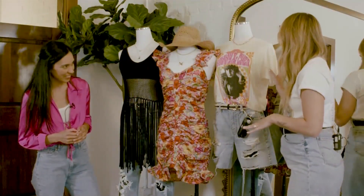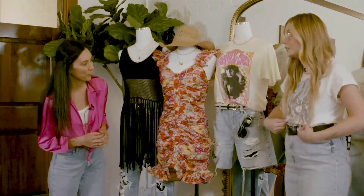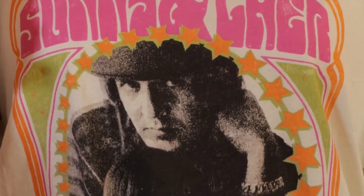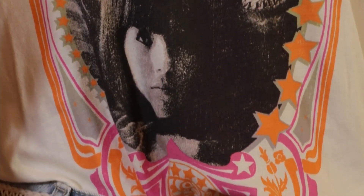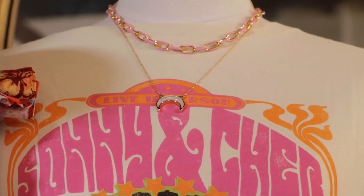Then lastly, our favorite for fair week are our graphic tees. I have one on today from last year. But this Sunny and Cher one is so cute with the bright colors. It looks so fun just with jean shorts — easy if you're just doing a day at the fair going on rides and everything. Paired with some fun jewelry just to dress it up a little bit.